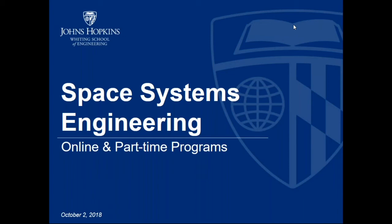Hello everyone. The time is 7:05 p.m. Eastern, so we're going to go ahead and get started. Thank you for joining us. This session is to discuss the online and part-time graduate programs in Space Systems Engineering offered through the Whiting School of Engineering at Johns Hopkins University.